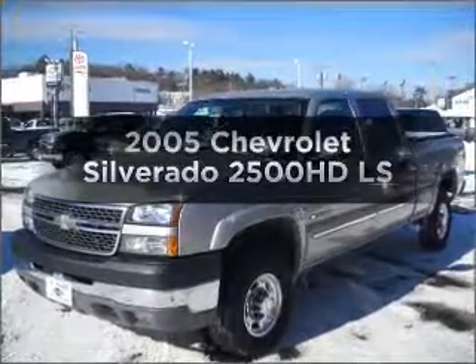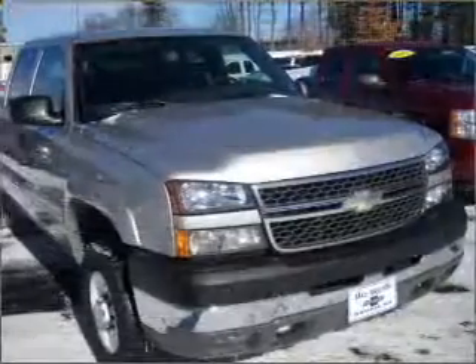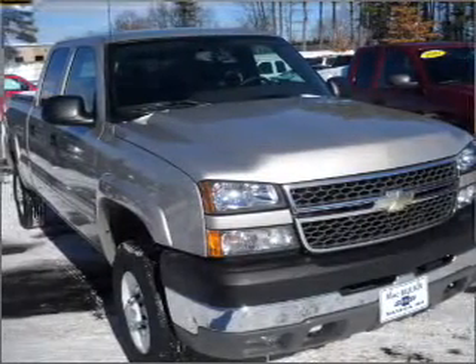Introducing the 2005 Chevrolet Silverado 2500HD. If you're looking for an automobile with great attributes, look no further.